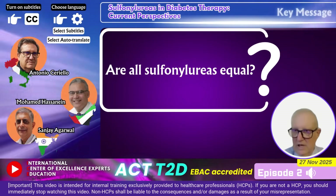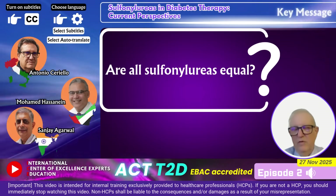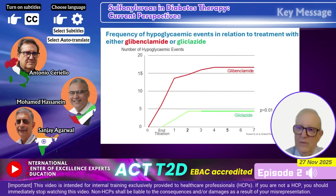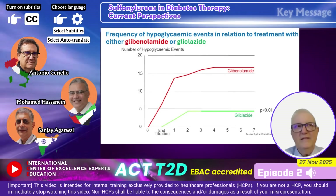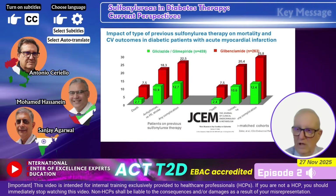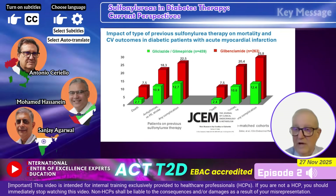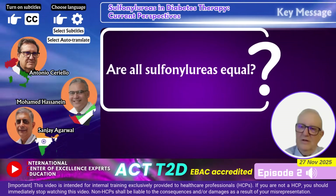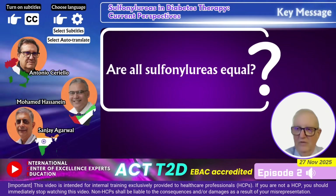Looking at the GUIDE study specifically, there is a very low rate of hypoglycemia related to the use of gliclazide MR, particularly when gliclazide was compared to both glimepiride and glyburide. This is very relevant because we can say sulfonylureas differ significantly in their risk of hypoglycemia. A study examining cardiovascular risk for mortality confirmed that gliclazide had the lowest risk compared with others. We can be reassured that gliclazide is associated with a low risk of hypoglycemia, particularly compared with other sulfonylureas.